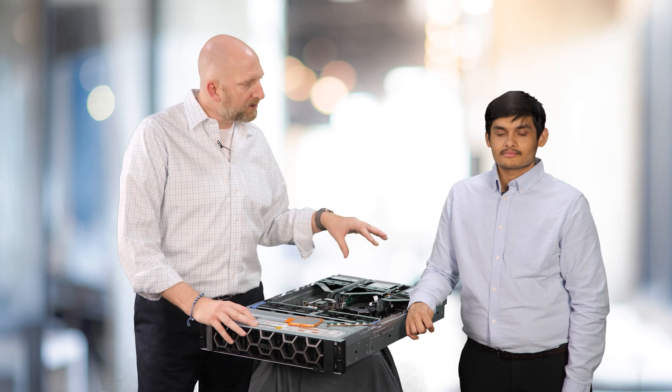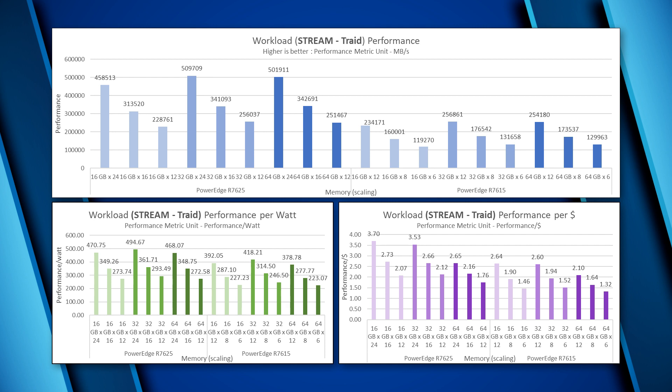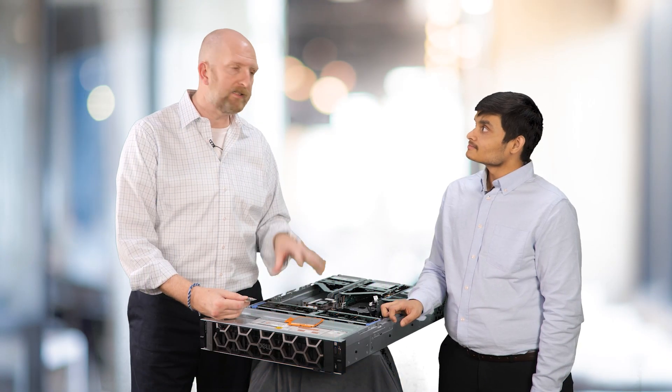Now let's look at the results and make recommendations based on the benchmarks. What did the benchmarks look like for system memory performance? To look at memory bandwidth, we used Stream — a synthetic benchmark designed to measure sustainable memory bandwidth and computational rate for four simple vector kernels. We found performance in R7625 to be better than R7615, with the best performance and energy efficiency in R7625 with 32 GB DIMMs in balanced config. We recommend the PowerEdge R7625 featuring AMD EPYC 9654 in a 12 DIMMs per socket balanced config with 32 GB DIMMs, as it provides 11% better performance for only a 4% increase in cost.